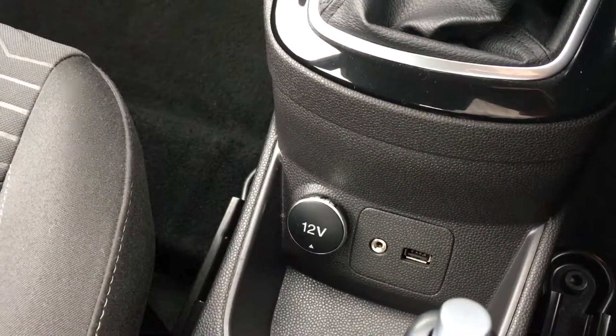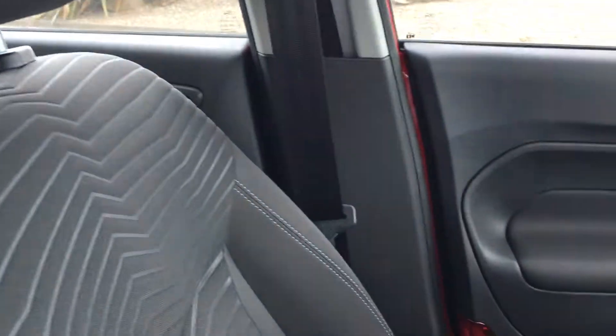There's your 5-speed gearbox, and you've got your 12-volt power socket, auxiliary and USB ports too. The front seats are finished in full cloth and in really nice condition.